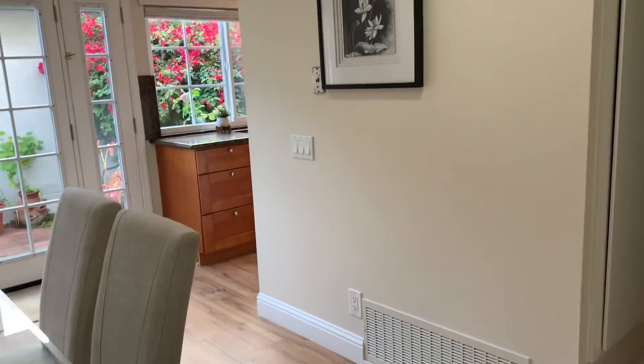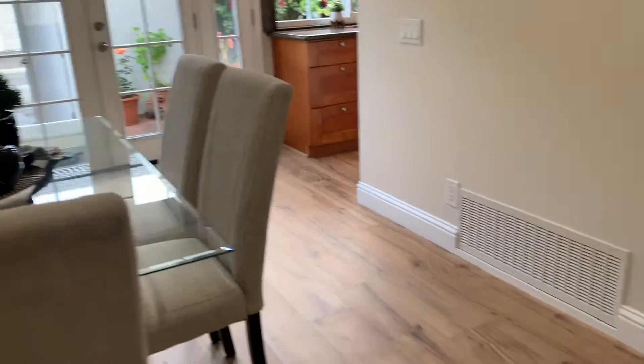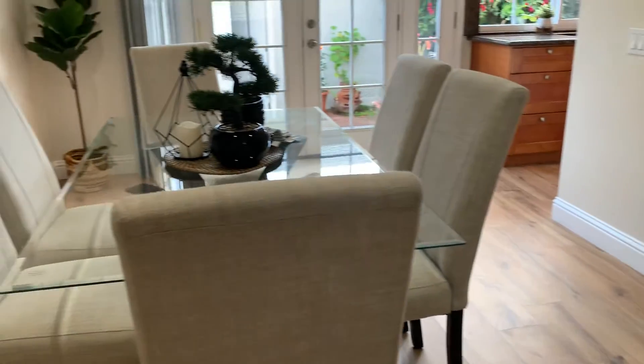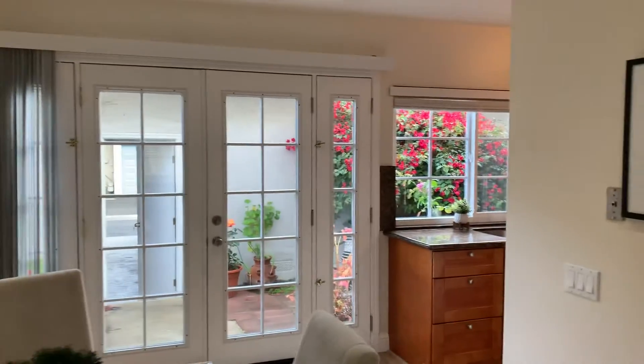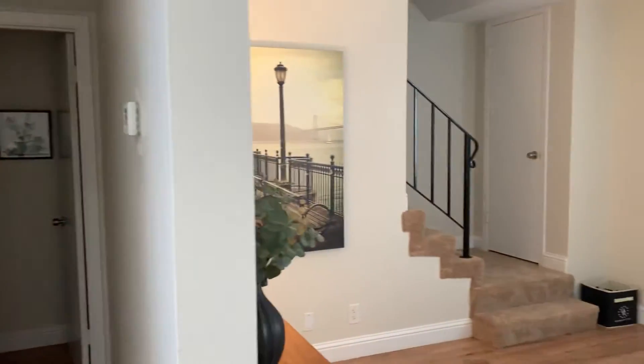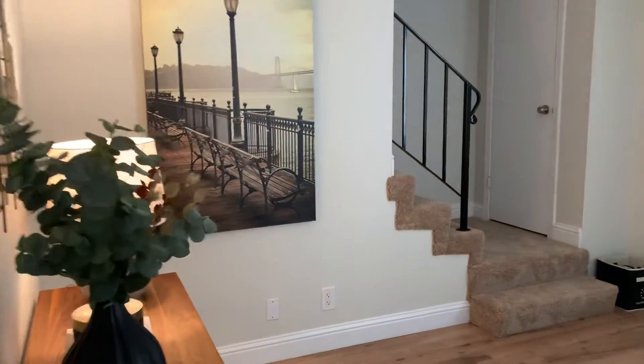Yeah, you can see it's got brand new floors. It did a beautiful job with staging and the remodeling.